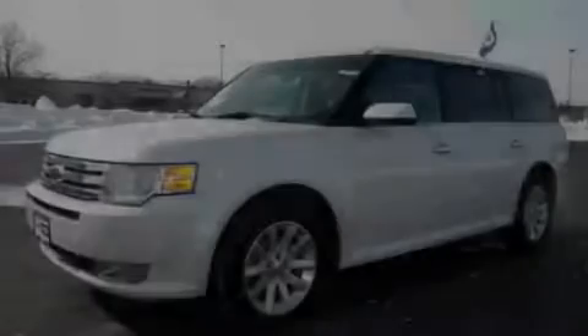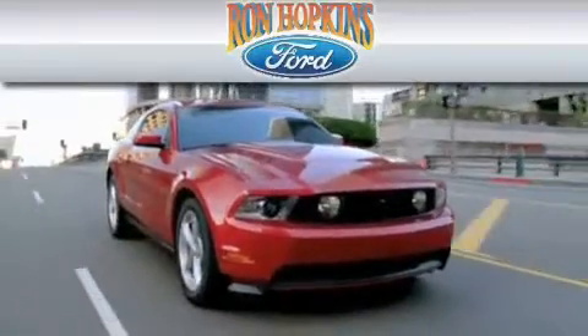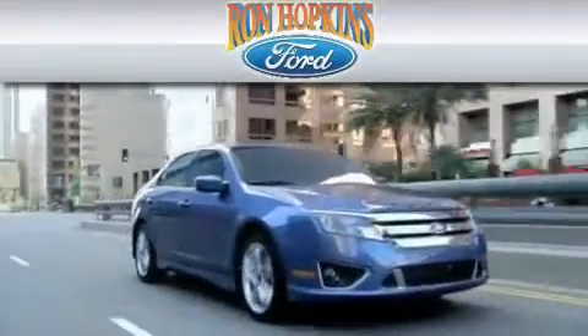Please call today to reserve this vehicle for a test drive. Ron Hopkins Ford is dedicated to do everything possible to ensure that the experience you have at our dealership is as pleasant as possible.